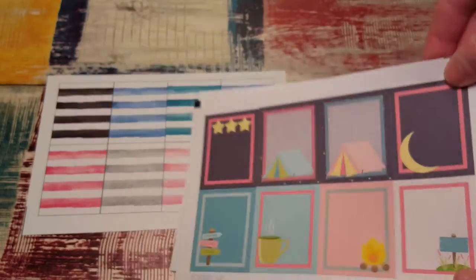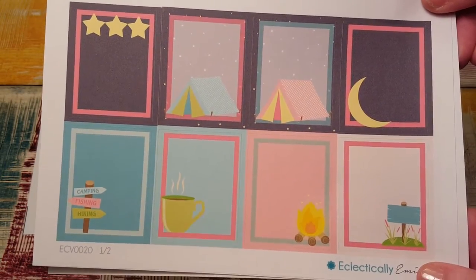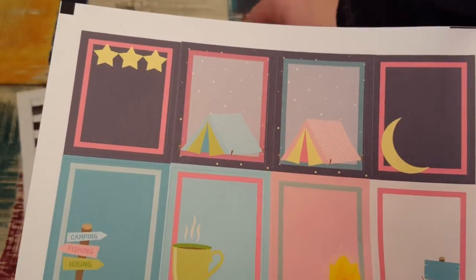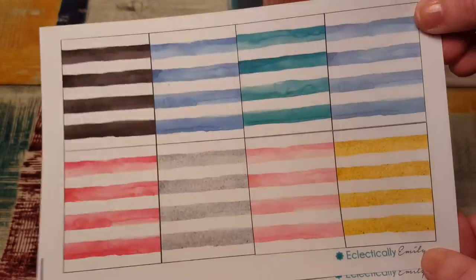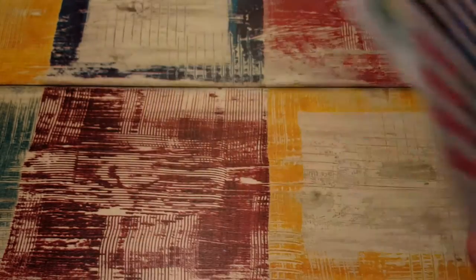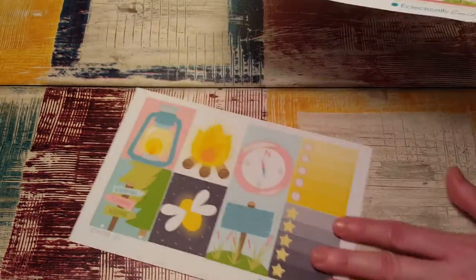And then here are the other full boxes. I love these. There are little stars over the tents. And then I just got this extra sheet because it kind of went with it and then I can do like a full spread. So I got those. Really, really cute.